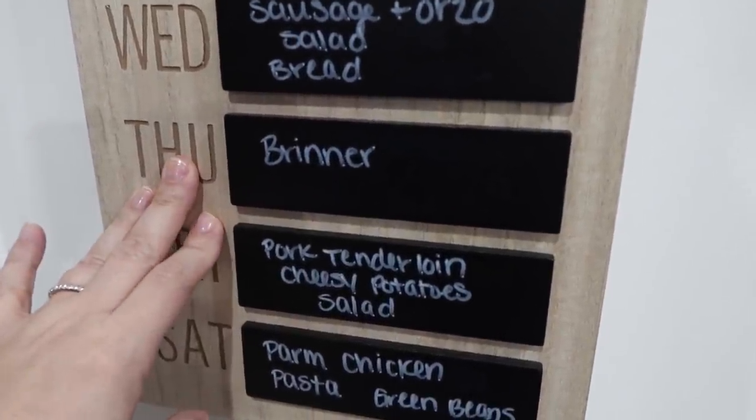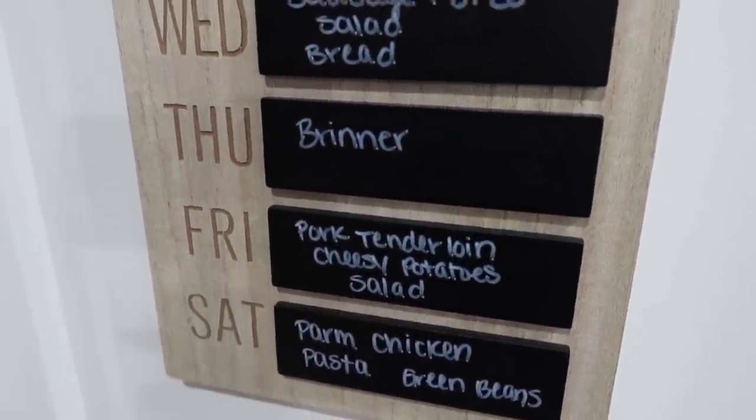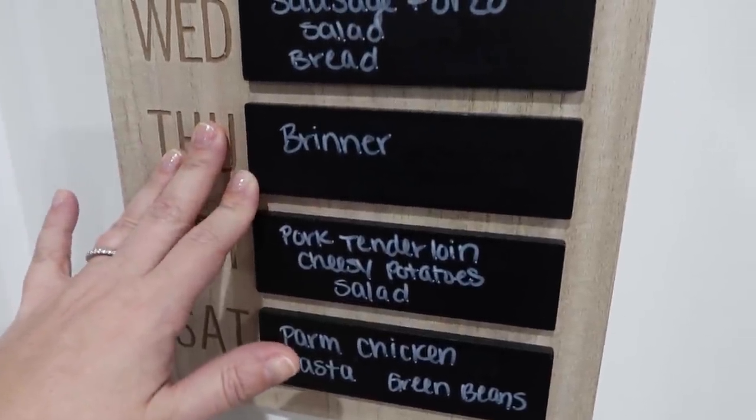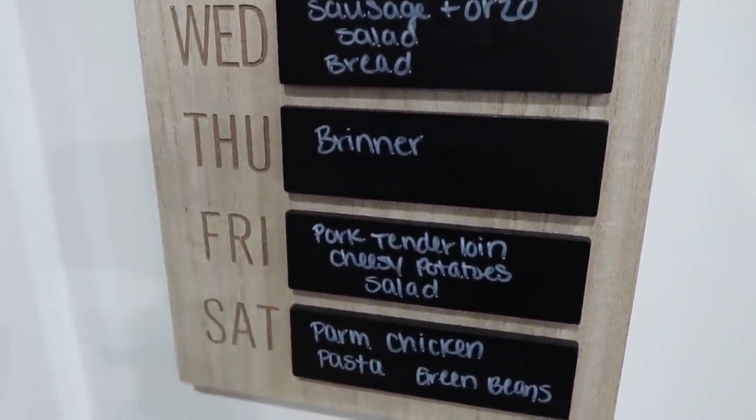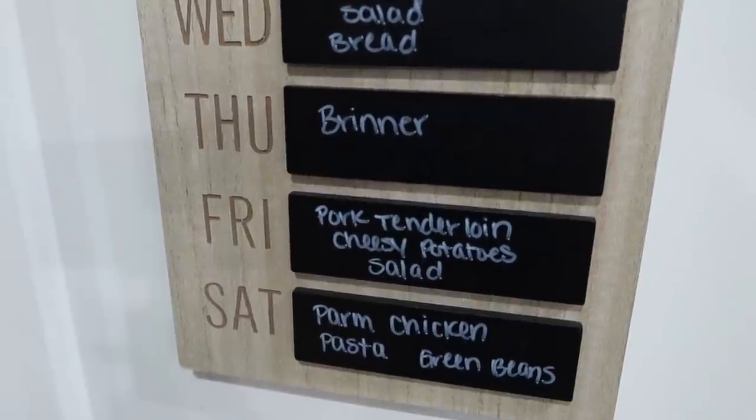Thursday, we're going to have Brinner, which is breakfast for dinner. We've got plenty of breakfast items on hand, so I know that will be something quick and easy. And the kids really enjoy whenever we have breakfast foods for dinner.